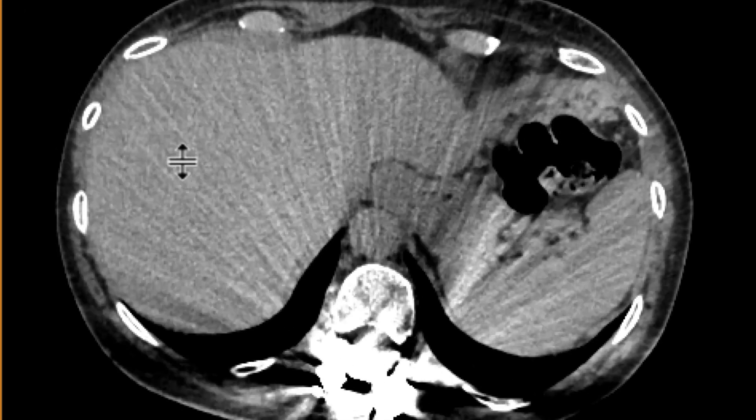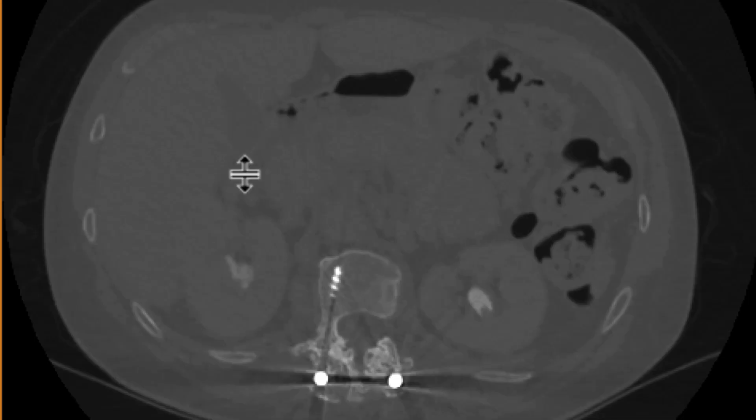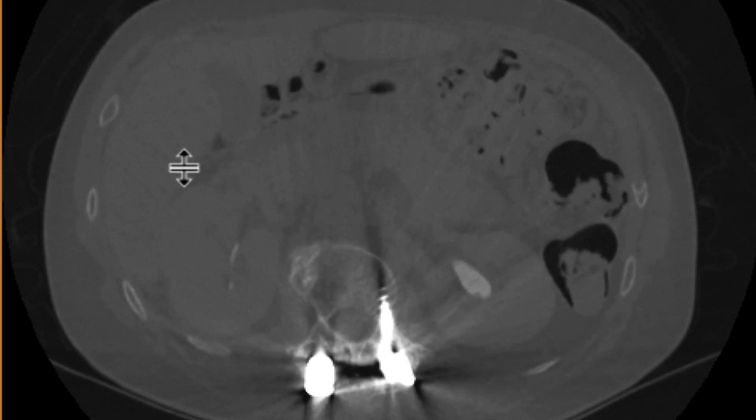The excretory phase also becomes challenging because of this artifact. We're going to have to look at it with the appropriate windows to make sure we can almost see through the contrast. And when we start to do that, we'll start to notice that in the left kidney, there's a little tiny fill-in defect right there.